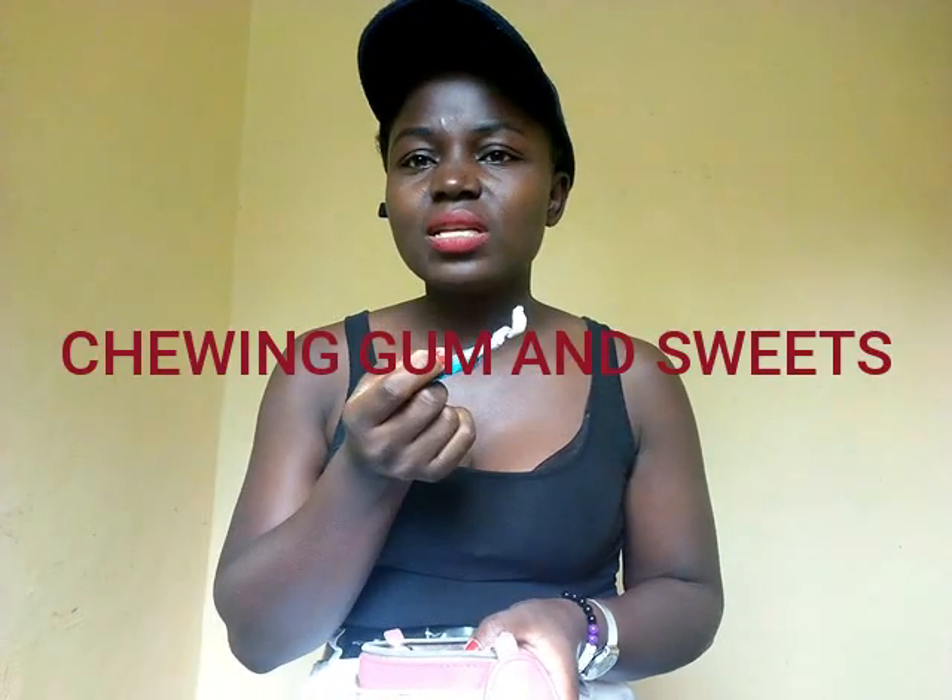I always have sweets and chewing gums — it's just a habit that I formed and it became a routine. Right now I have chewing gums. As for the sweets, I think my niece and nephew took them when I arrived because they really love sweets. I love chewing gums and so yeah, that's something I always have with me.